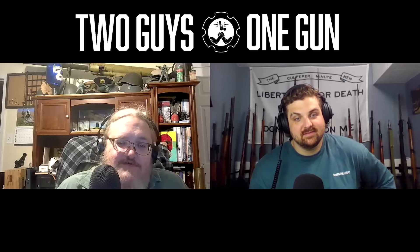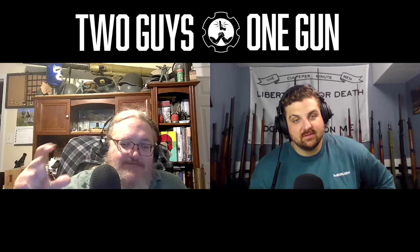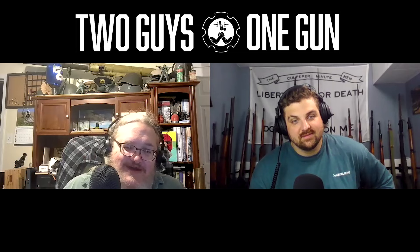Speaking of Smith & Wesson pocket guns — they also made the Model 61, a little tiny .22 just bigger than a matchbook. The original 61 wasn't very reliable, but the 61-2 was a bit more reliable, and that's the one people always look for. It's a very collectible gun — they haven't made it since the 1970s.